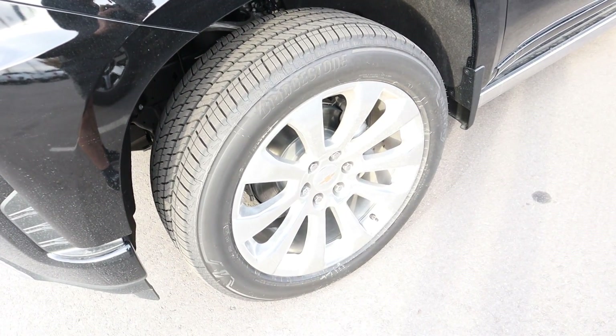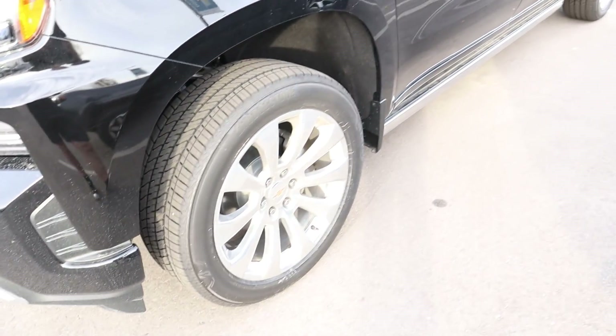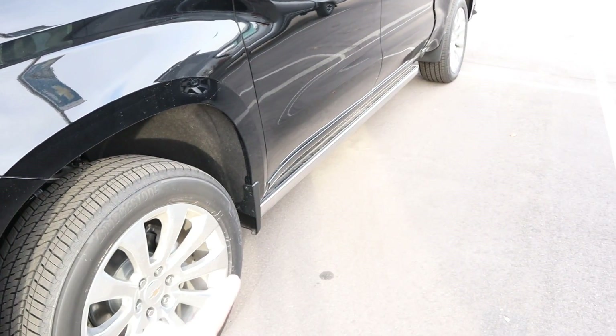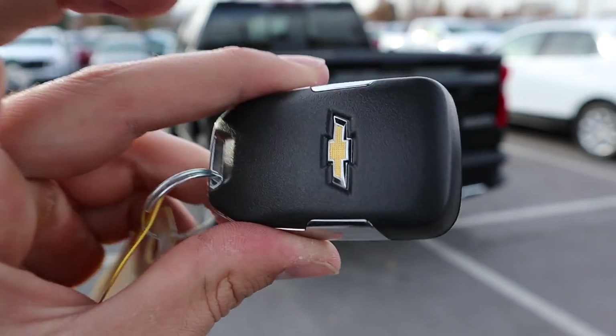Around the side we've got 22 inch rims and 275 millimeter tires, pretty standard setup on a truck. This one's got the cool running boards which we'll go over later — those are kind of tucked and hidden away.